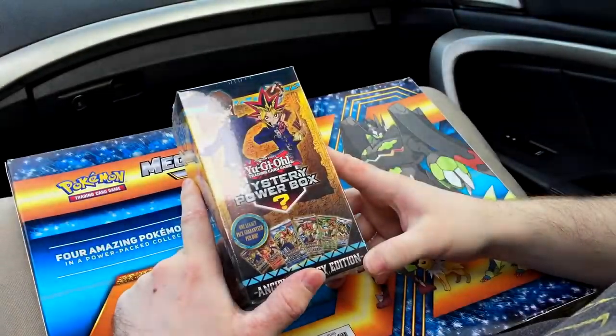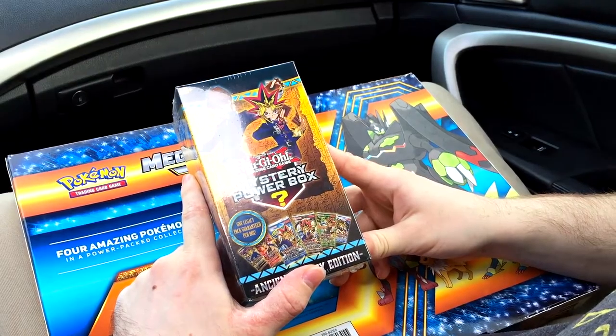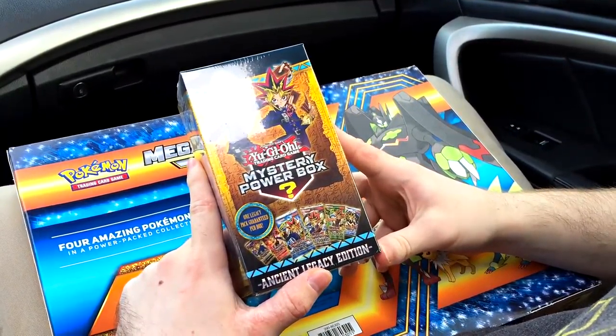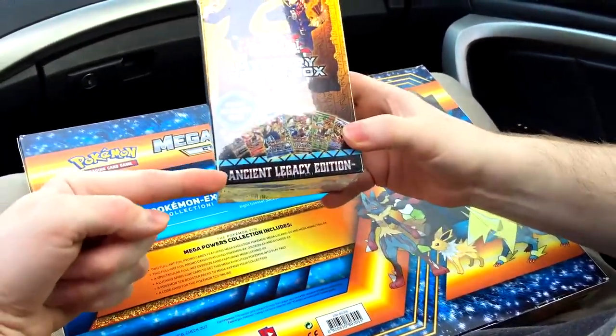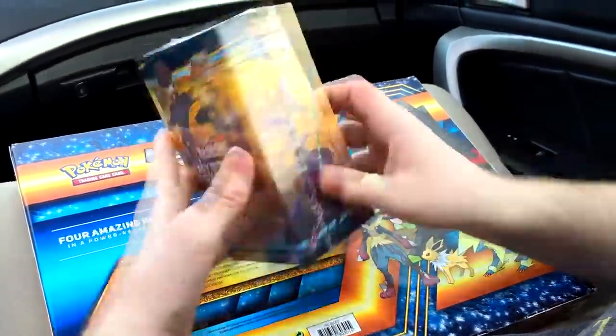Hey, what's up everyone? It's TCG Expedition Andrew here, and we got Aaron in the car filming. We're gonna be opening up a Yu-Gi-Oh Mystery Power Box, Ancient Legacy Edition. This is at Walmart - I think it's a Walmart exclusive.